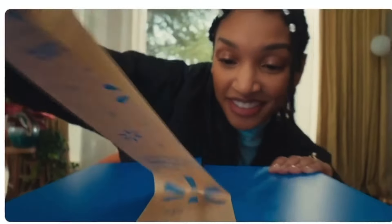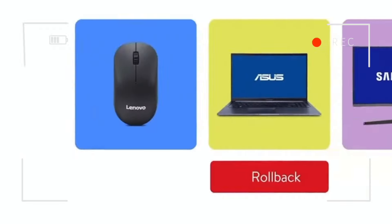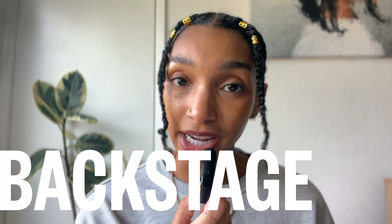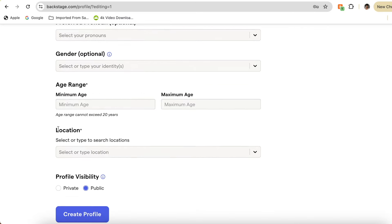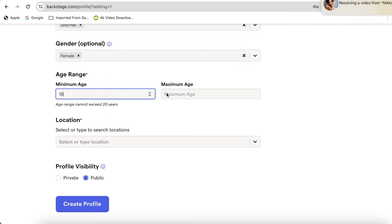This is future Nico showing you how the commercial turned out. Stay tuned for all the behind the scenes, but also if you're ready to start booking commercials, I'm going to show you exactly what you need to do in your Backstage profile so that you stand out to casting directors, get called in and book the job. Here's how the profile starts completely blank, but don't worry — I'm going to walk you through step by step how to create a stellar Backstage profile.